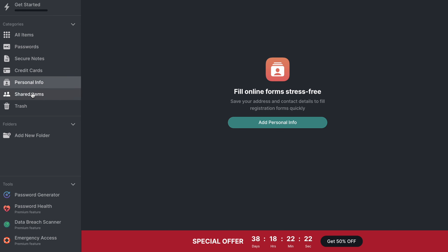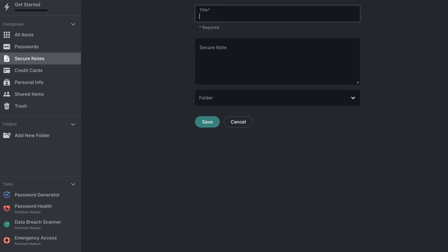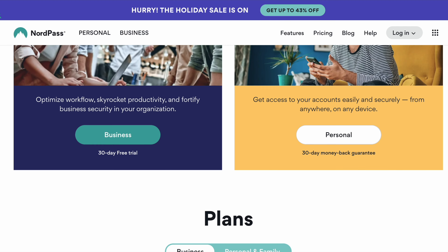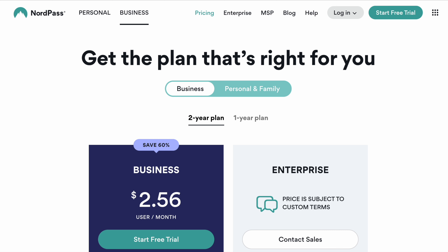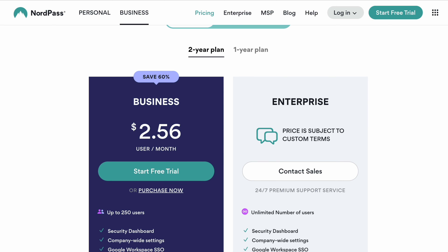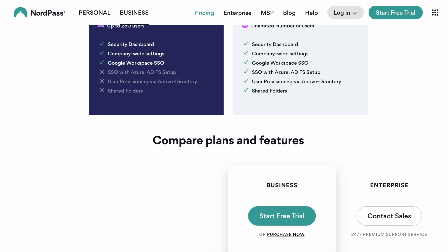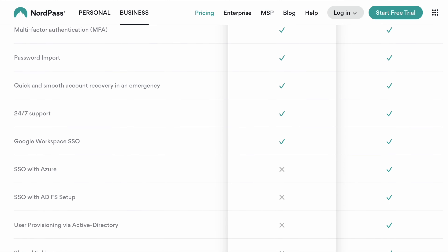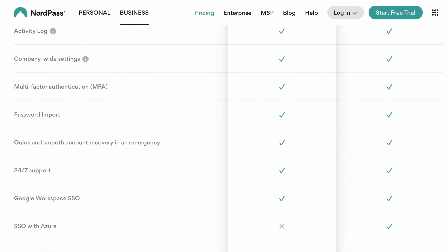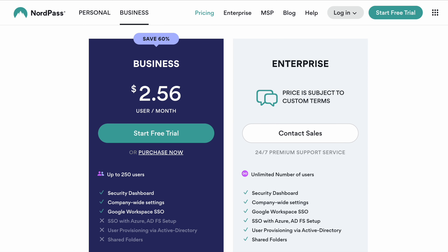There's no limit to the number of passwords you can save thanks to unlimited password storage, and there's even a secure notes feature that lets you jot down other important information like WiFi details, alarm system codes, and such. NordPass comes in two main categories: a personal and family plan split into free, premium, and family tiers, and a business plan with business and enterprise options. Subscriptions go on sale for as low as $1.49 per month depending on the level of protection and features you need. It's available for Windows, Android, macOS, and iOS, though the free version does miss out on certain features, so you might be better off going for the paid version.